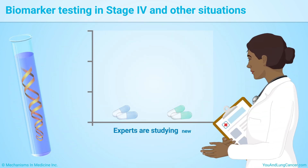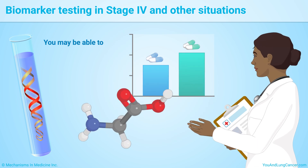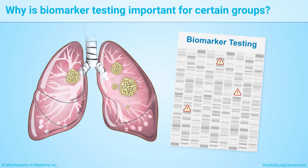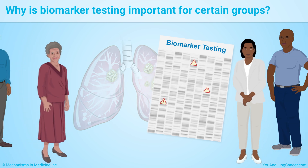Experts are studying new drugs based on other biomarkers. You may be able to join a clinical trial for a new medicine not yet available to the public. Biomarker testing is important for everyone, including people from certain groups such as African Americans.